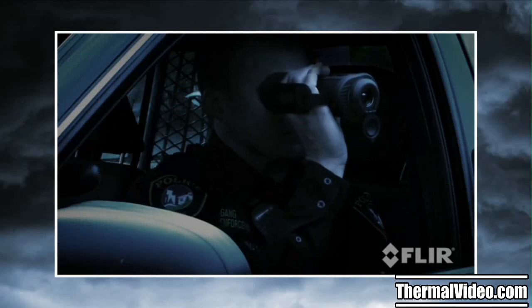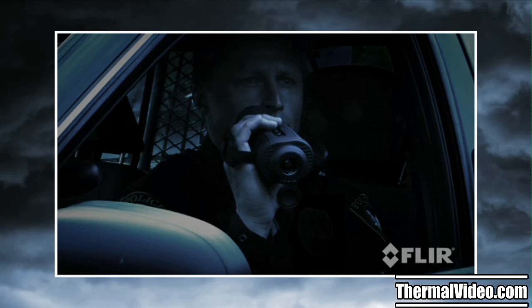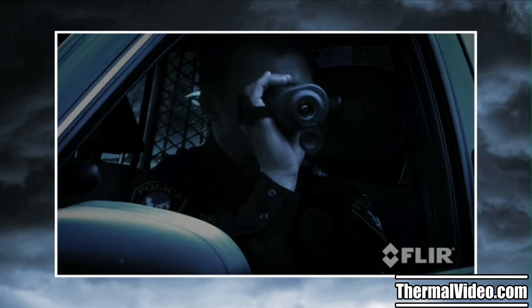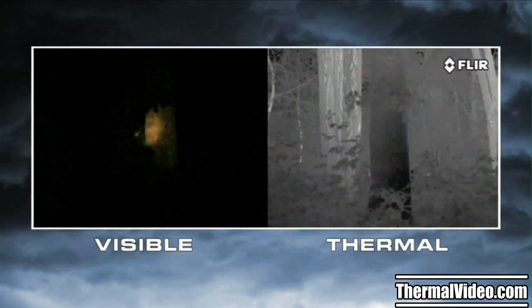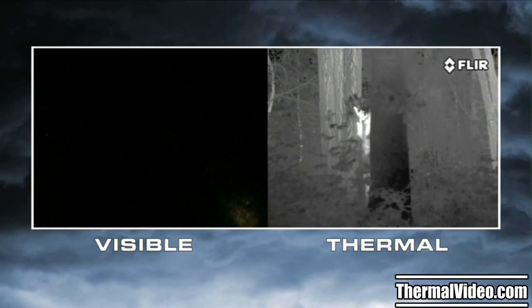Thermal cameras let you see clearly day and night, without the limitations and disadvantages inherent in other common night vision technologies. Take flashlights, for example. They're cheap and reliable, but they only illuminate a small area while letting everyone else in the area know where you're looking. They also give away your position, making you a potential target every time you turn your light on.